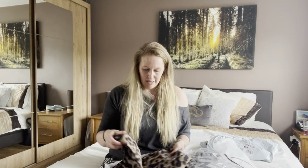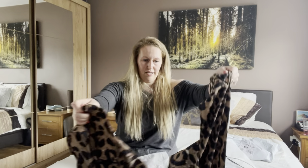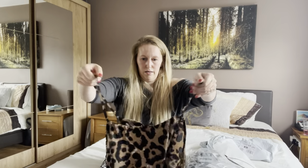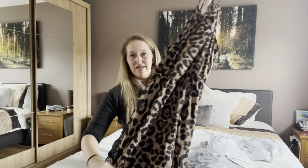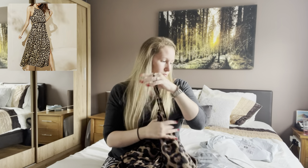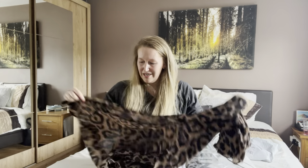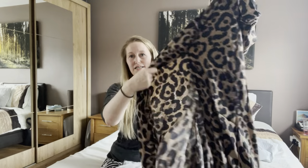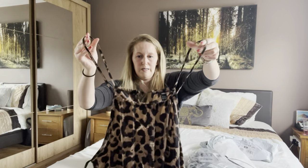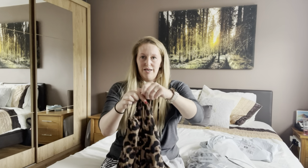So this first item is a maxi dress. This is a leopard print maxi dress — I'll insert a picture of what it looks like on the model. It's quite a silky material, it's got a slit down the side, and it's got a string fastening at the top.